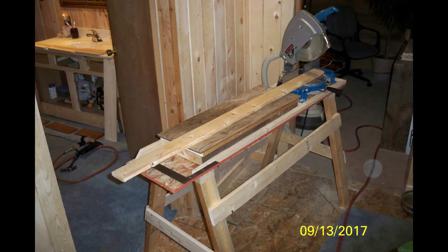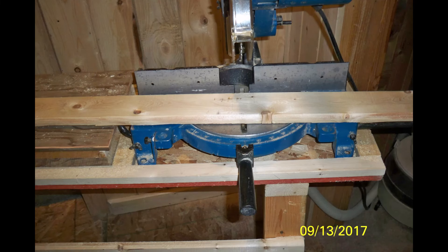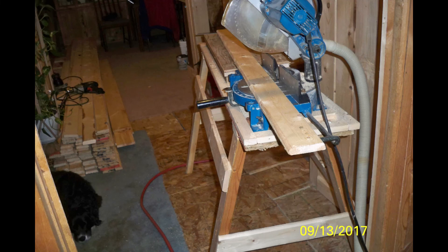There's the chop saw on the table I built to be able to cut the boards. You can see there that the edges on that board were routered. And then when you get done cutting, you get piles of wood that you have to haul out or burn in the fireplace.